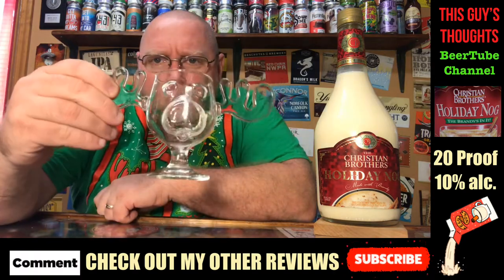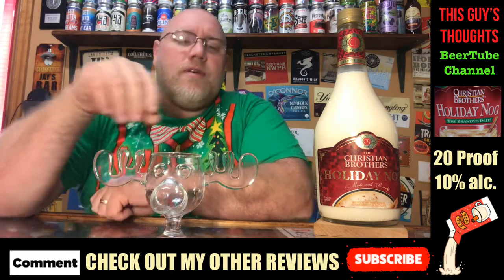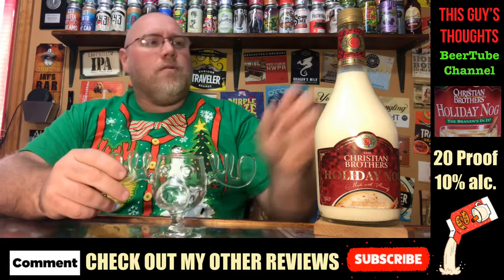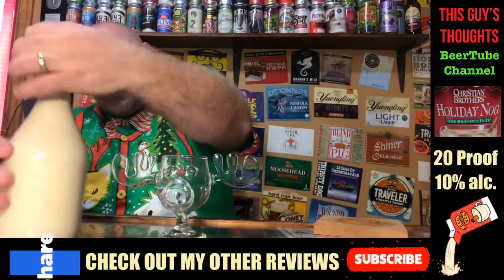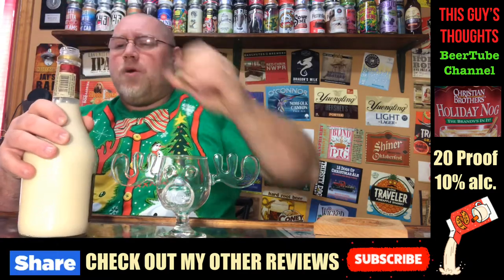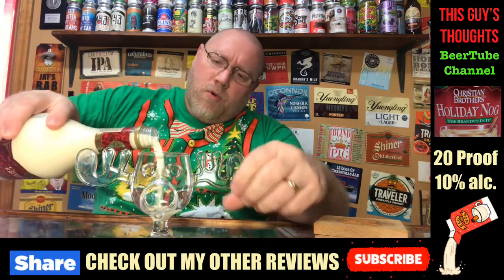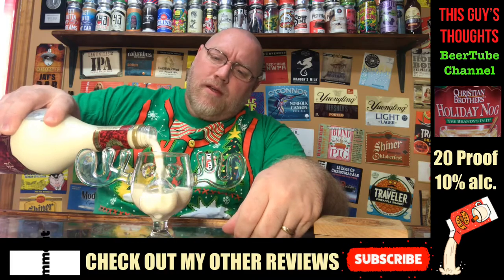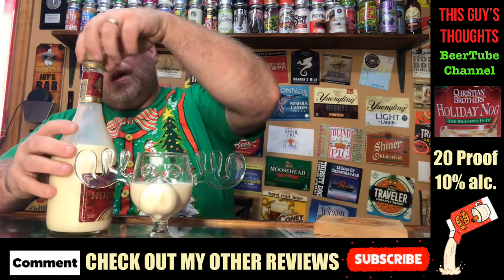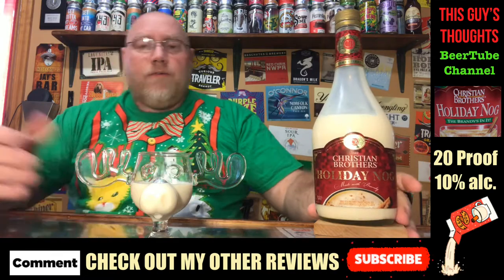I've got the Wally World Christmas Vacation moose glass here. I like to use this each year, at least since I've had it. I might even film a couple beer reviews in it this year, who knows. So let's crack this open and see what it's all about. It says Christian Brothers, since 1882. Going ahead and getting a pour in there — very milky looking right here. There's no need to mix this because it already has alcohol in it.